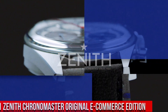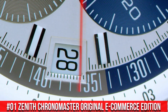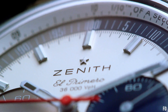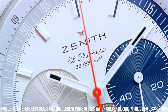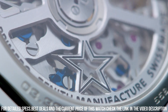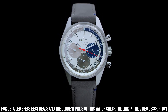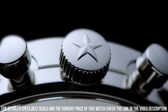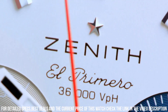Number 1: Zenith Chronomaster Original E-Commerce Edition. The watch itself is fantastic. Gorgeous dial. Movement: El Primero. Components: 311. Frequency: 36,000vph, 5Hz. Power reserve: approximately 60 hours. Material: steel. Diameter: 38mm. Water resistance: 5ATM. Dial: silver with three different colored counters and special one-tenth of a second scale, divided in three colors. Strap: gray calfskin leather with special stitchings. Stainless steel triple folding clasp. The watch is very accurate and comfortable, great wrist presence.